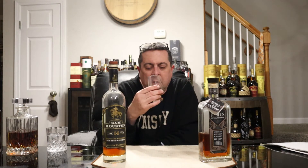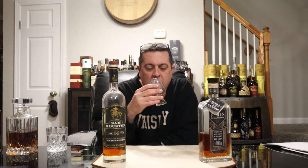Let's cleanse the palate and go into bourbon number two. A little bit more subtle on the nose — not as much complexity. Just some orange, vanilla, cherry, and caramel, but not as bold or as inviting. Much more subtle on the nose.